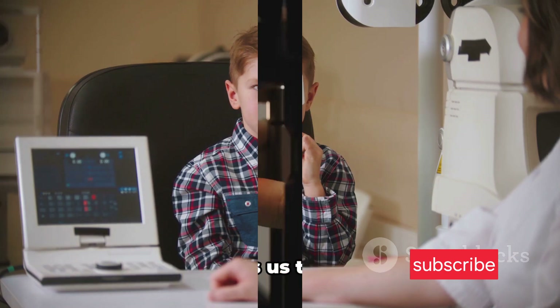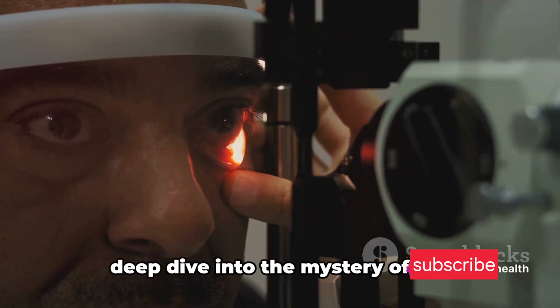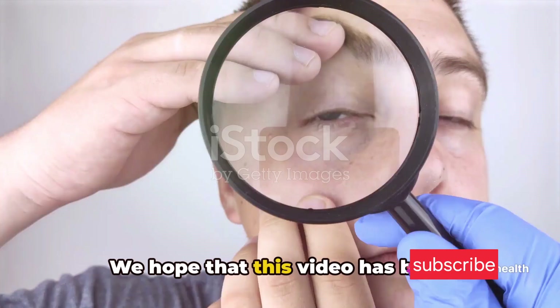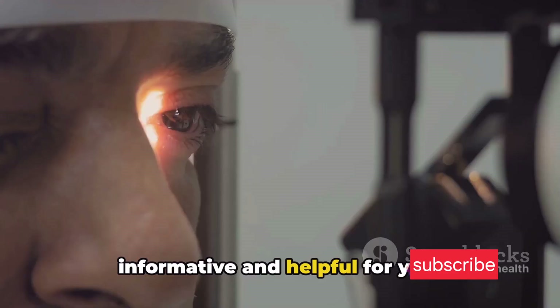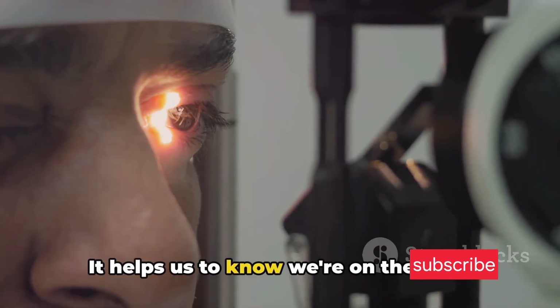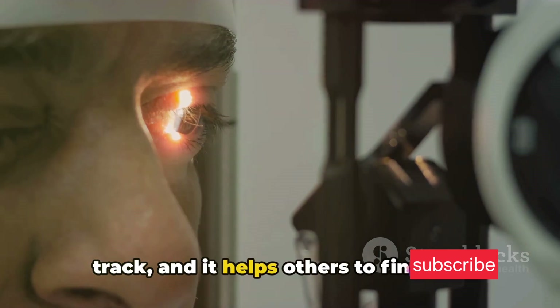Stay informed, stay healthy. And that brings us to the end of our deep dive into the mystery of the infectious red eye. We hope that this video has been informative and helpful for you. If you did find it useful, don't forget to hit that like button — it helps us know we're on the right track, and it helps others find this important information.